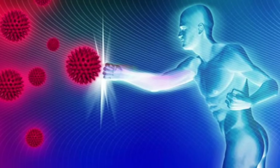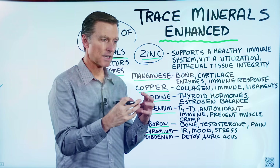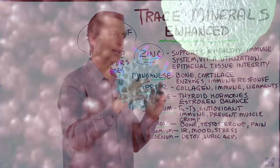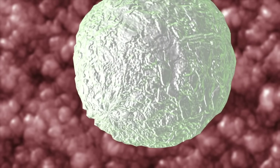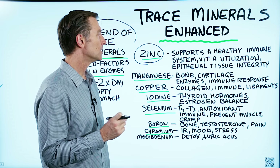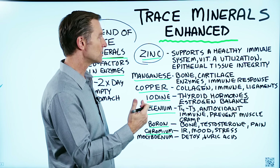Zinc supports a healthy immune system. In fact, your phagocytes — the cells that eat viruses and bacteria and dead cells — are saturated with zinc. So if you're zinc deficient, you become more susceptible to infection because you lose that resistance.